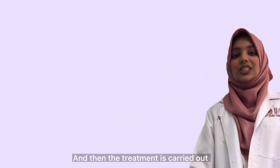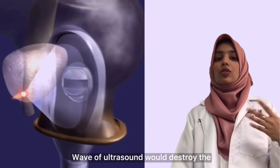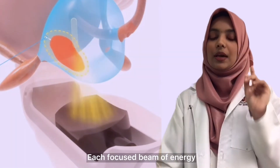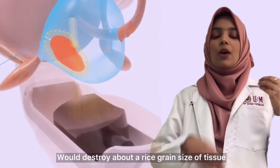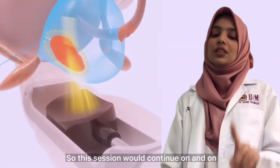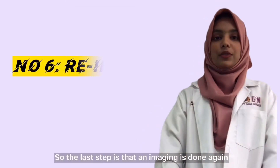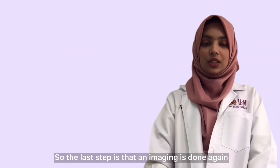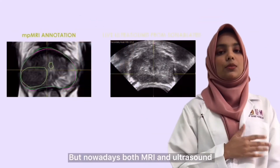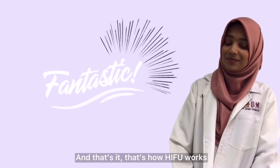Then the treatment is carried out. When the treatment is carried out, a focused wave of ultrasound will destroy the identified tissue. Each focused beam of energy will destroy about a rice grain-sized area of tissue at a time. This continues until all the diseased tissue is completely destroyed. The last step is that imaging is done again using ultrasound or MRI, with both MRI and ultrasound used together to view the image. And that's how HIFU works.